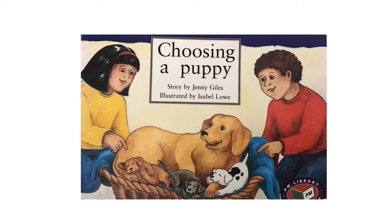Today we're going to be reading a book called Choosing a Puppy. So before we start, let's see if we can make a prediction. Using the pictures and the title and what you might already know, what do you think might happen in this story? There's a few clues in the pictures that might help you. So make a prediction and then once you've done that, turn to someone and talk.